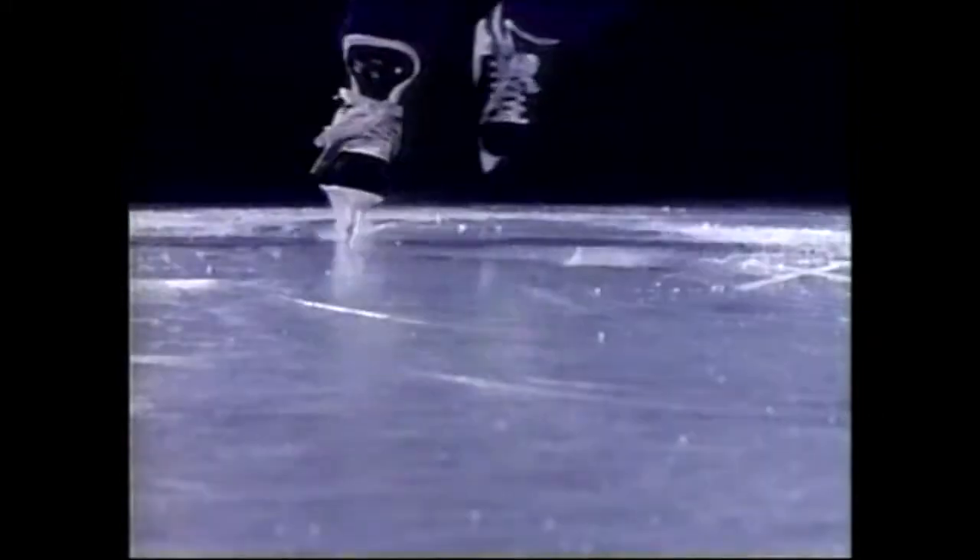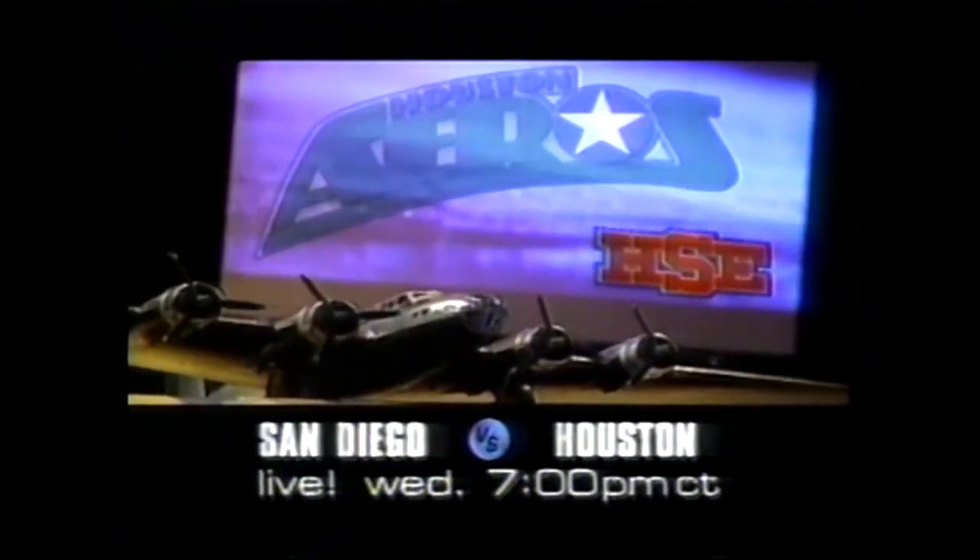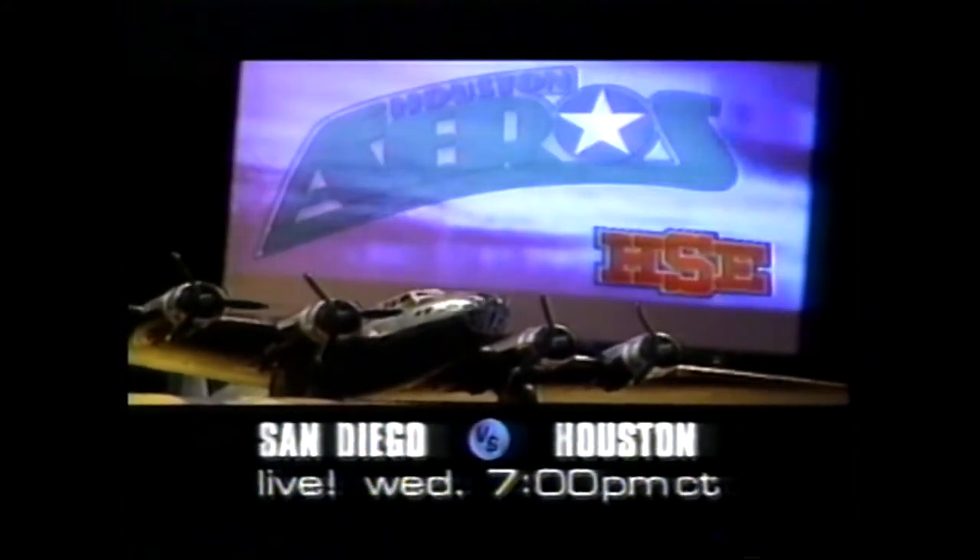The name of the game is speed — flying on steel blades across an arena of ice. Stopping on a dime. Houston has a new way of flying. They're called the Arrows, and they're Houston's newest pro team. They'll be earning their wins every day, bringing you thrills and chills. San Diego battles Houston — Wednesday night at 7, live on HSE.